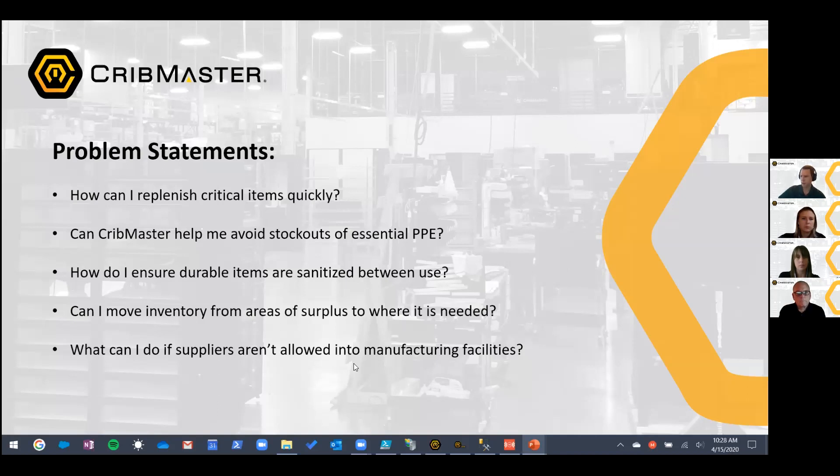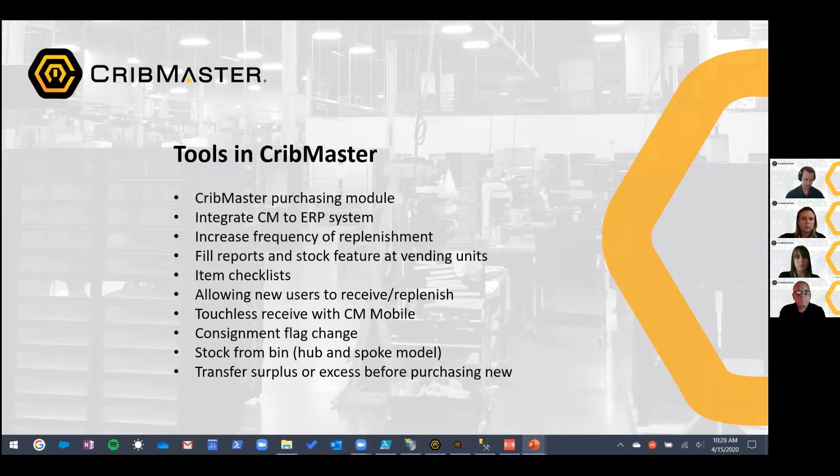You could create a security access code, ask your customers who is going to take on that responsibility, find their name, and assign the new access code. Now Jennifer, for example, is the new receive person and she'll inherit those permissions. So you can help your customers do receives on their own.